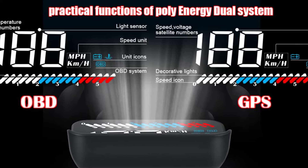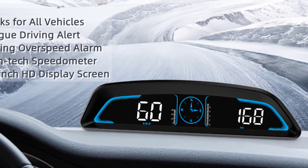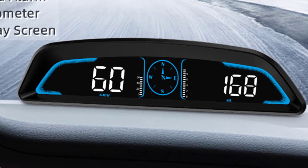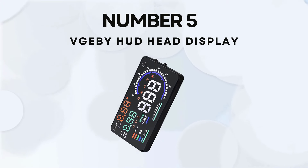If you're curious to learn more about pricing and product information, be sure to read the description. Without further ado, let's watch the video. Number 5: VGB HUD Head Display.